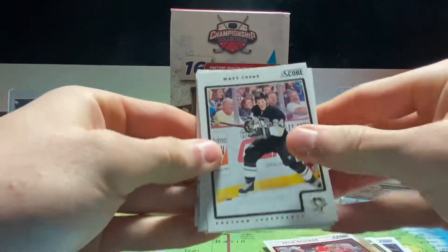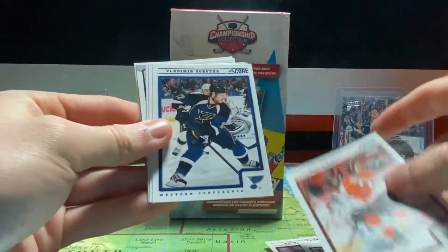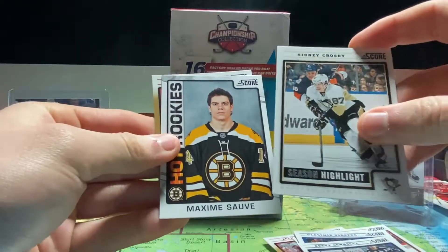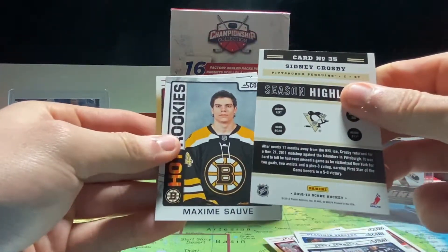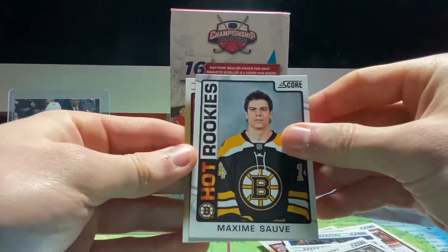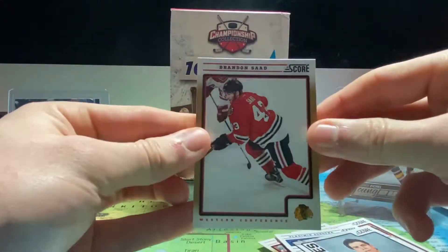We got a Matt Cooke from the Penguins, Max Talbot, Vladimir Sobotka, Brett Connolly. We got a season highlight Crosby — 12-13 Score — this was when he was injured for about a year with his concussion issues. We have a Maxime Sauvé hot rookie and a Brandon Saad.